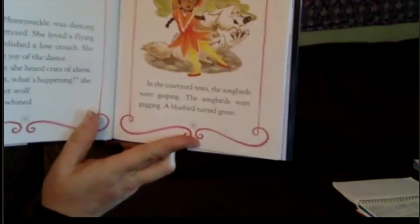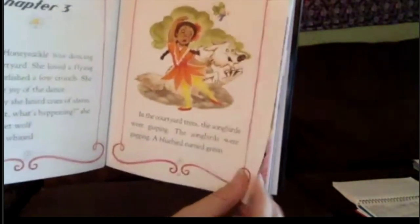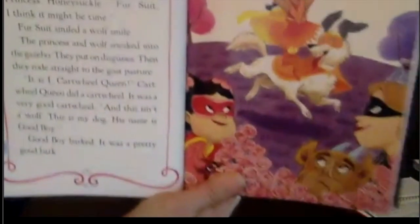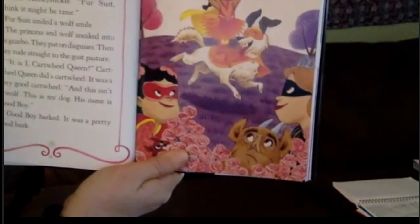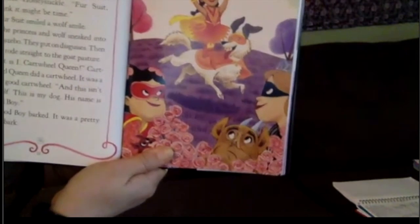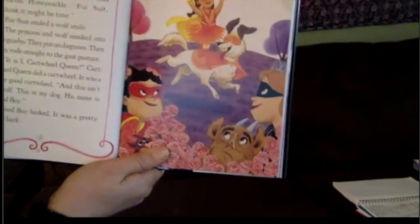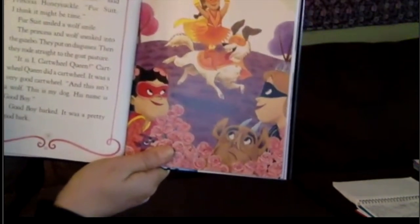Fursuit whined. In the courtyard trees, the songbirds were gasping, the songbirds were gagging. A bluebird turned green. 'What a horrible stench,' said Princess Honeysuckle. 'Fursuit, I think it might be time.' Fursuit smiled a wolf's smile. The princess and the wolf sneaked into the gazebo, put on their disguises — they have disguises too — then rode straight to the monster.